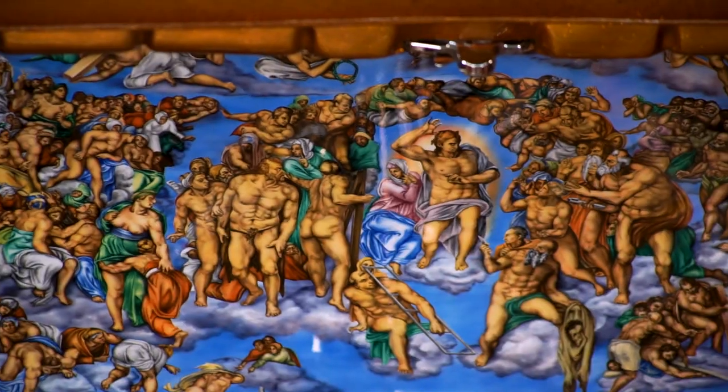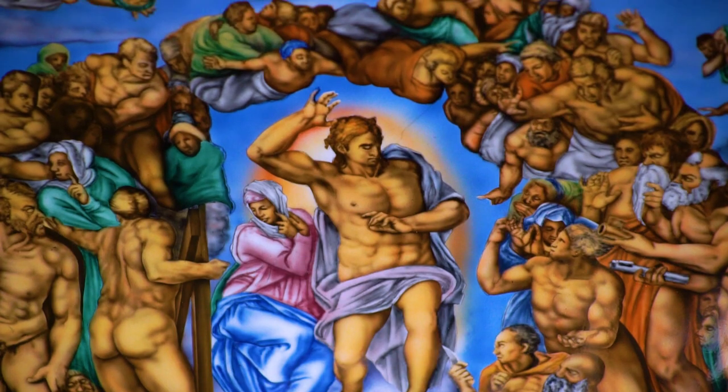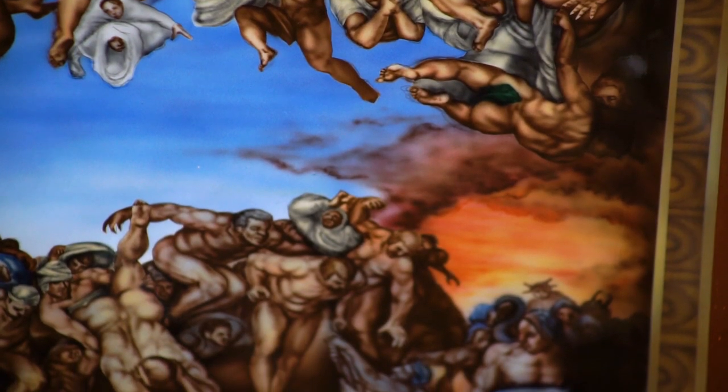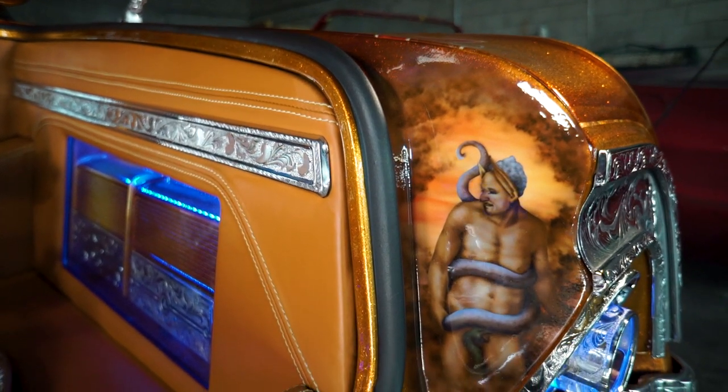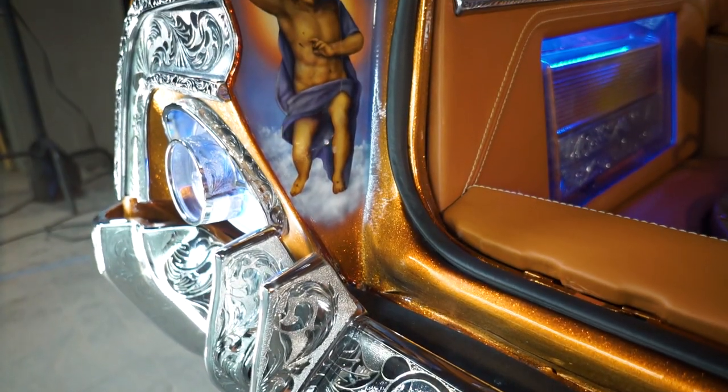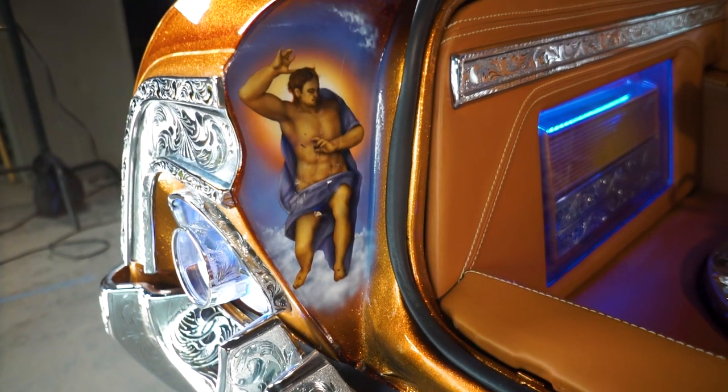You see all the angels, all the spirits — very detailed. You take a look at all that, it's so much work. If you look at the end of the trunk where it closes on the sides, there is the serpent, the devil, and God on one side, which he did here in San Diego.